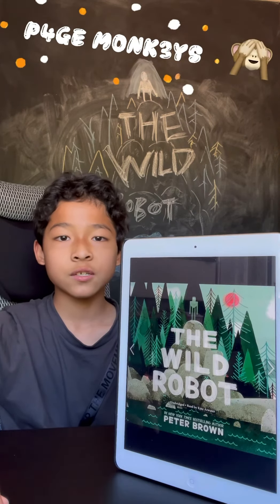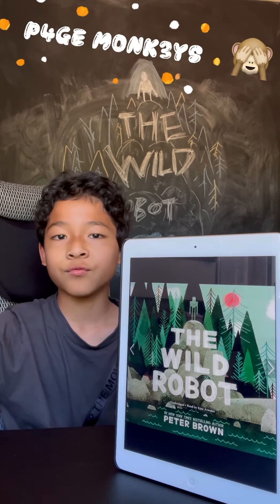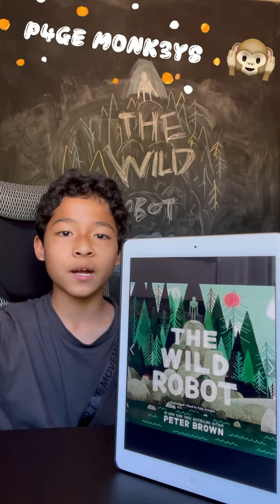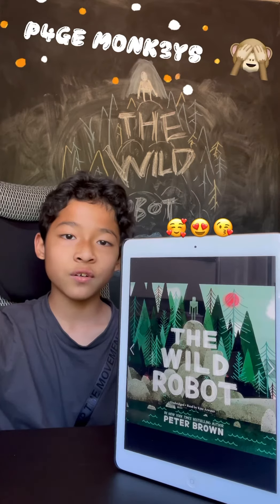She's really used to the island, and when the factory owners — the people who originally made Roz — try to take her back, the bond of friendship proves useful.